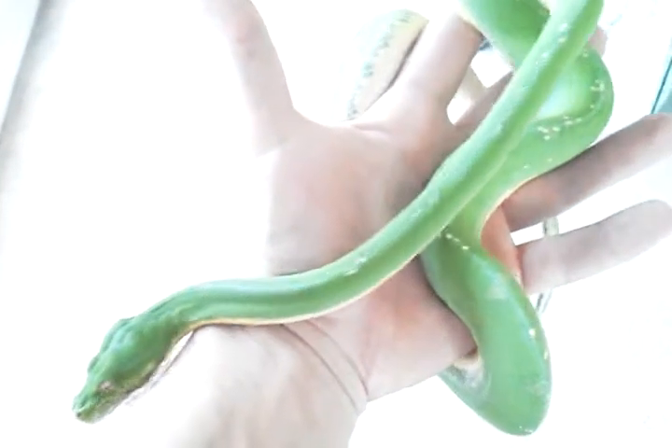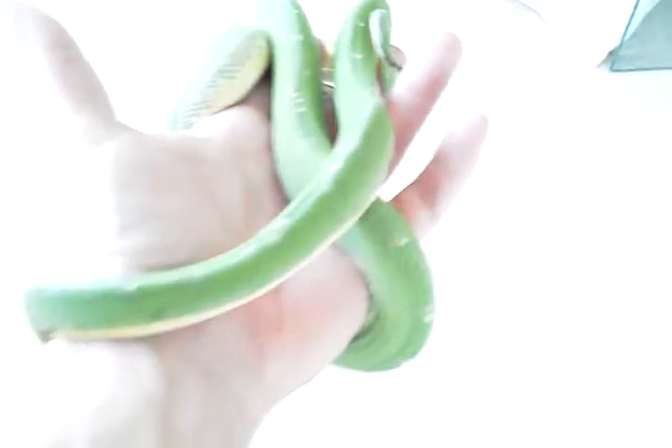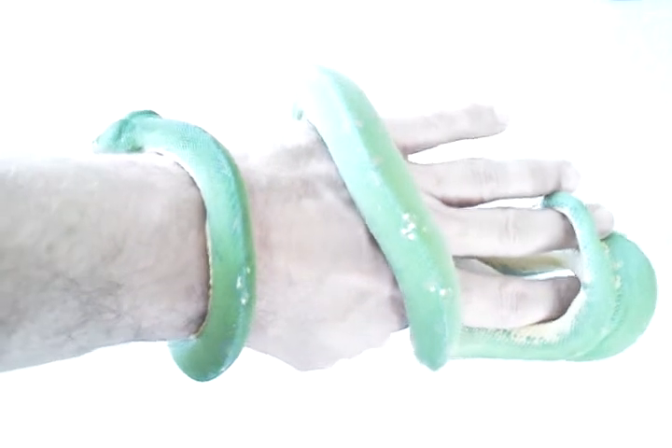This is my female Wira Green Tree Python. I've had her quite some time. She was acquired from Clockwork Reptile out in Denver. She was pretty small when I got her — she's grown a bit. Just a beautiful snake. Captive bred.